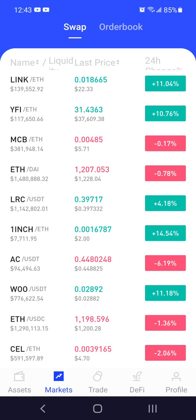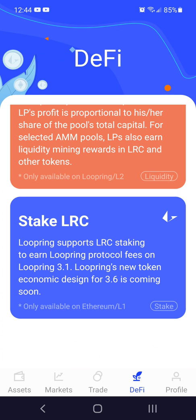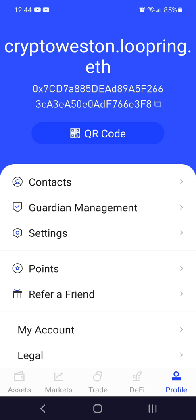I just created the wallet and put .2 ETH in. I wanted to get some Celsius without a gas fee of something insane — $60 probably to buy $100 of Celsius. So I literally just created this, by the way, so I haven't had a chance to explore. But yeah, there's my address, public address, just like anything.